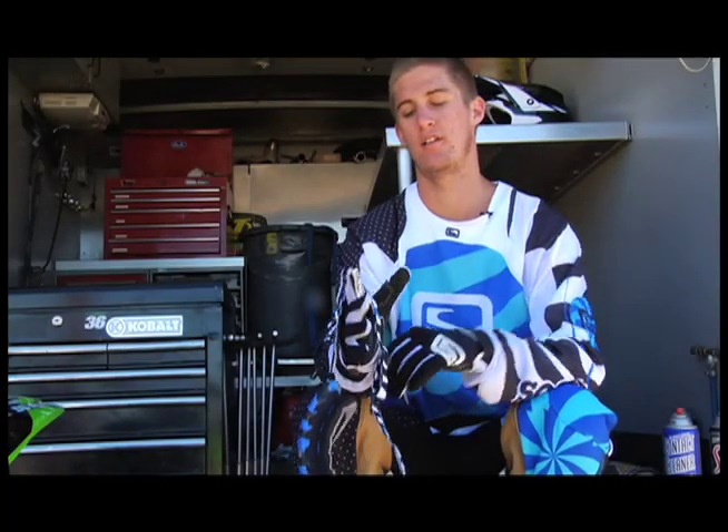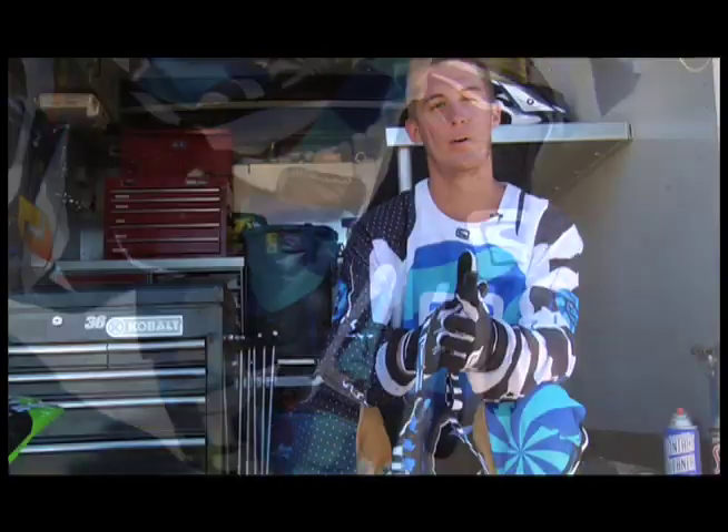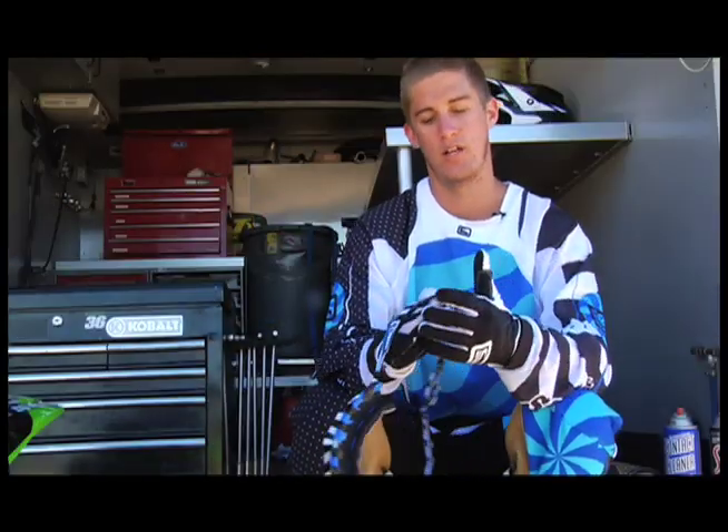These gloves are definitely the best gloves that I think I've ever put on. They're really thin and they're allowing good airflow. They've got really good grip on the palm and on the fingers where you're going to be using the clutch and everything like that.